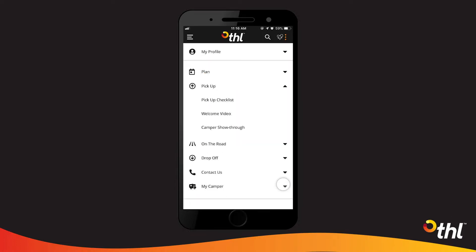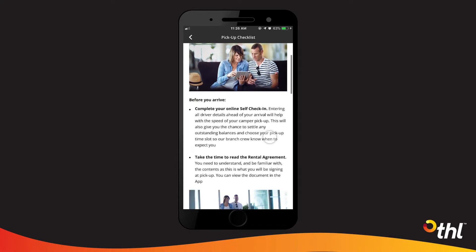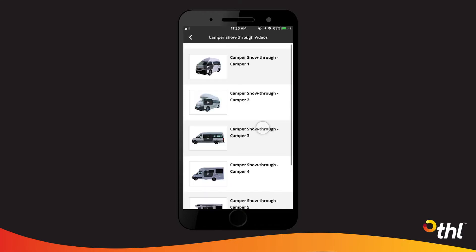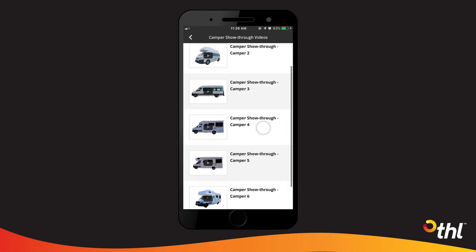The pick-up section prepares you for arrival, detailing the process to expect at the branch and also provides a handy show-through video of the campers. If you are unsure, your branch host will provide a link to the video for your camper at pick-up.